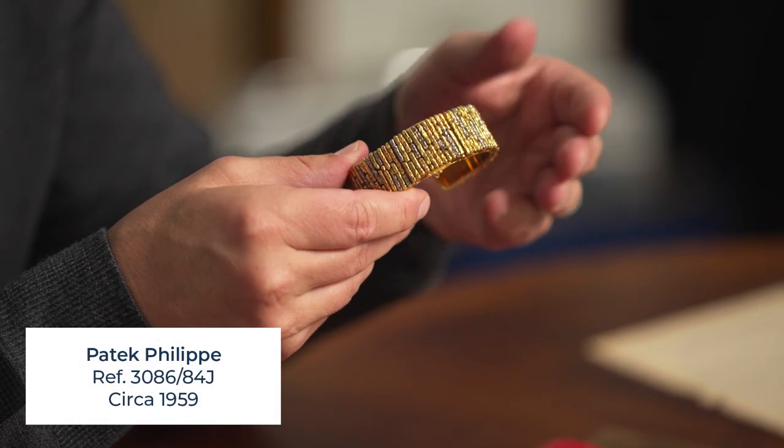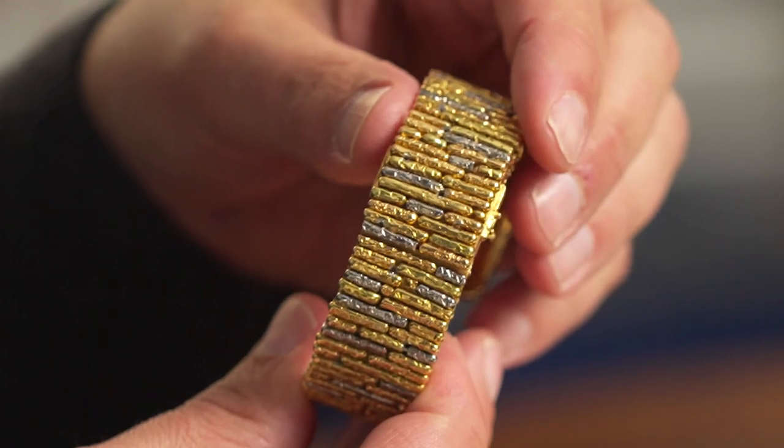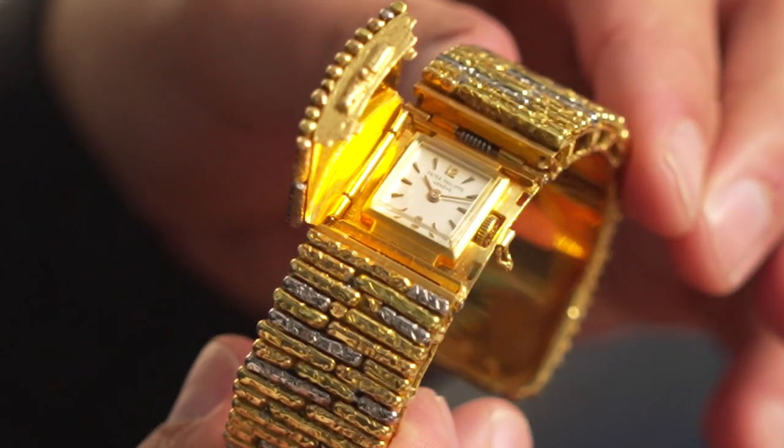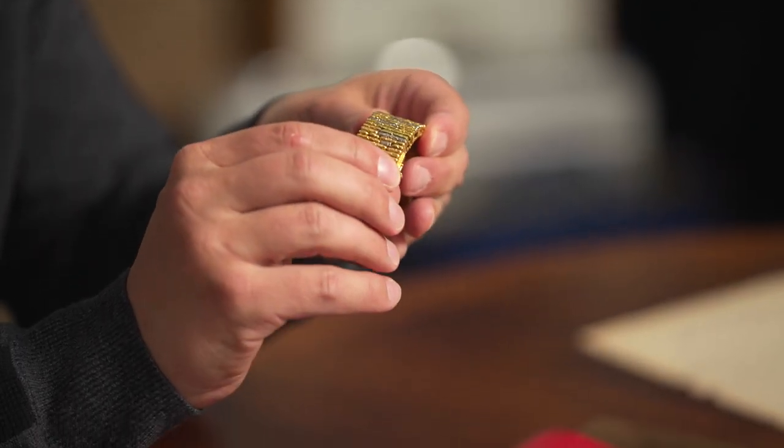As we dig into these amazing pieces from the mid-20th century, we realize the price points were as extraordinary as the watches. Take, for example, this beautiful Gilbert Albert style Patek Philippe bangle bracelet watch. It hinges open to reveal the dial, and this is once again a very weighty watch — you know it when it's on your wrist. And it was a statement piece.